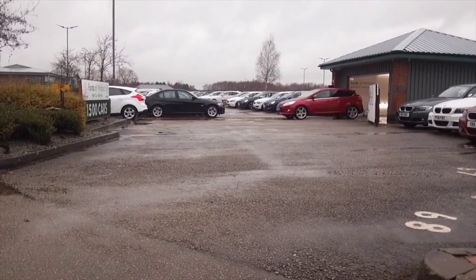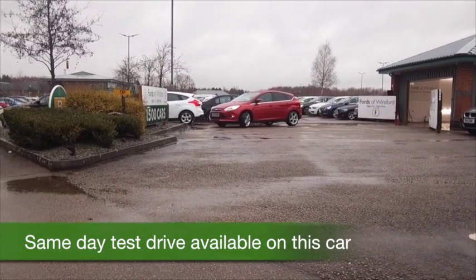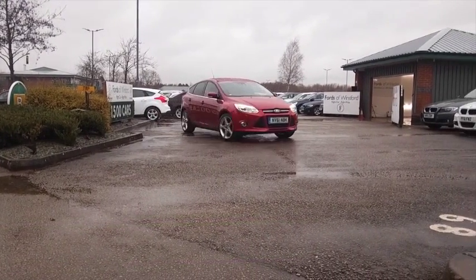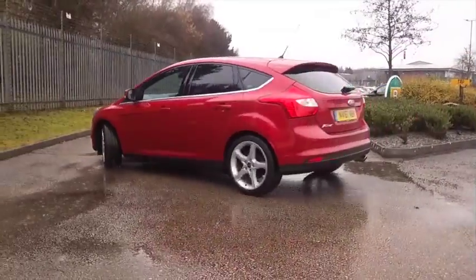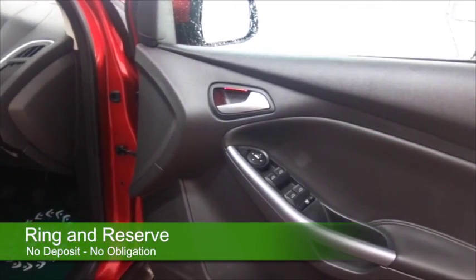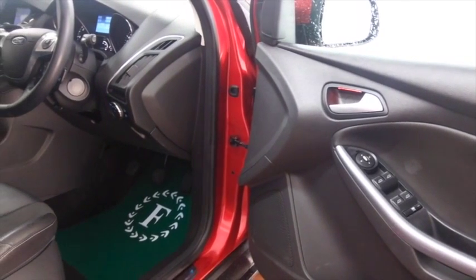Here's a Focus 2-litre diesel, looking brilliant in red, a 2012 car which has just over 29,000 miles on the clock. The 2-litre diesel gives you plenty of performance and about 55-56 MPG combined officially, so that's not bad.